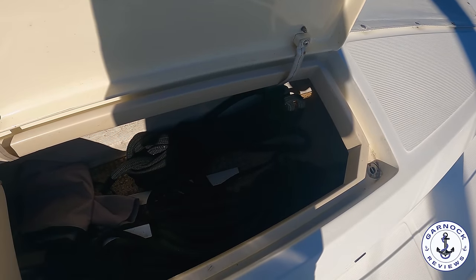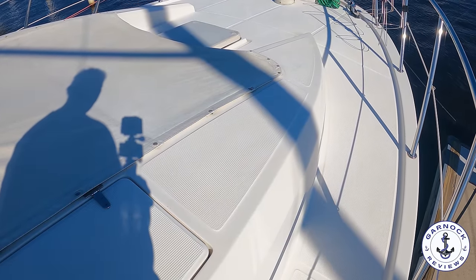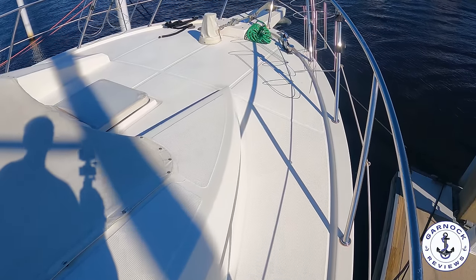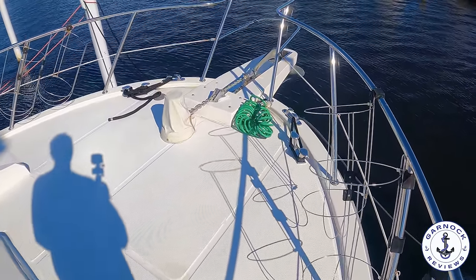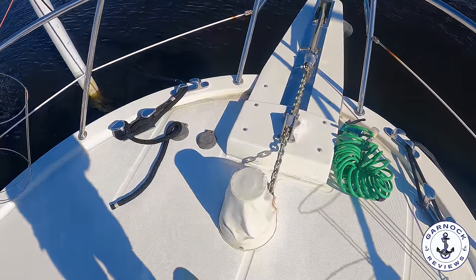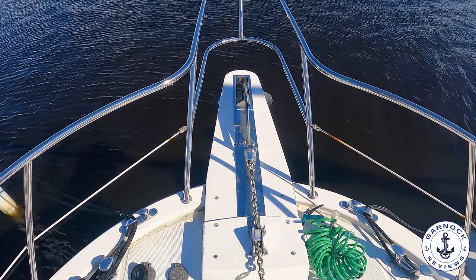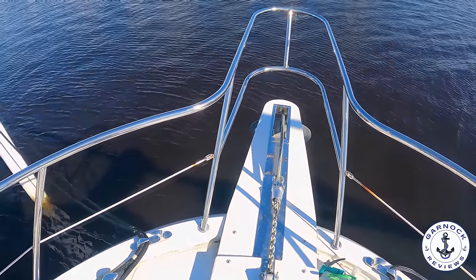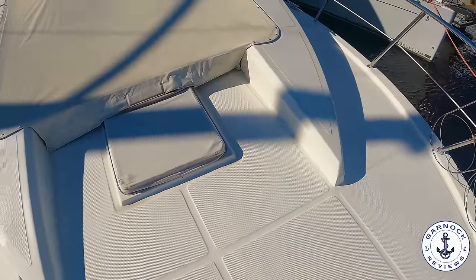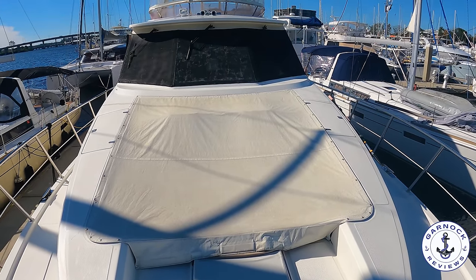You can also use the coach roof locker for the canopy cover that's over the seating. As I make my way to the bow you'll notice the fender baskets mounted on the guard rail — these are great for keeping fenders stored out of the way. At the bow we've got an electric windlass that can be operated at the bow itself as well as at the flybridge and the lower helm. That also benefits from having a deck wash system up here. Panning around you can see that large sun pad currently covered up as well as the flybridge and hardtop.